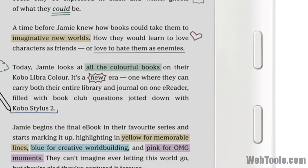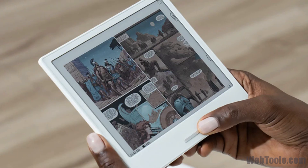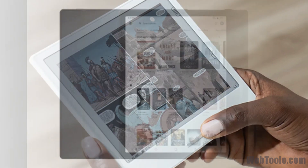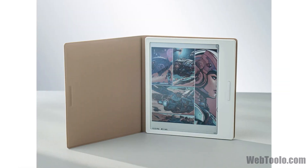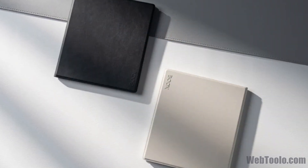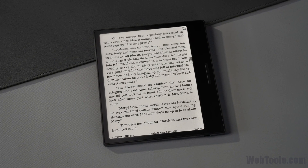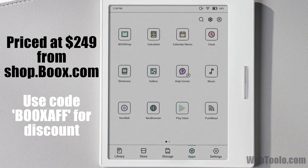First up, we have the most recent one on this list: the Boox Go Color 7. It was released in June of 2024, and like all other Boox tablets, it runs on Android — this one using version 12 — so you can install all of your favorite reading and manga apps on it. It has 4GB of RAM and 64GB of internal storage, with an option to expand via microSD card. It comes in two colors, black and white. You can get it from the Boox shop, and they ship worldwide.